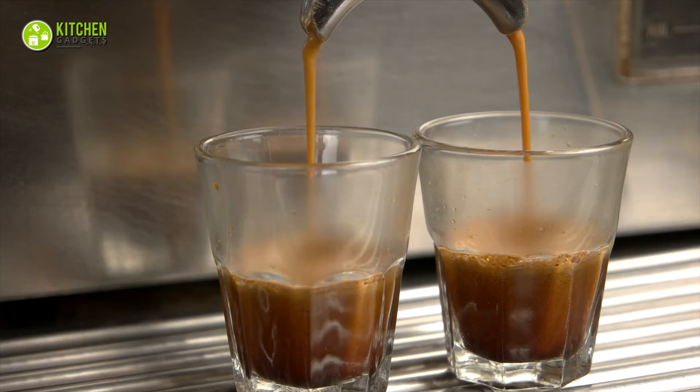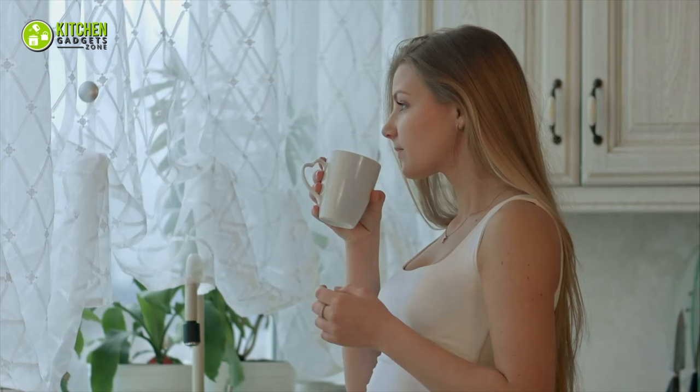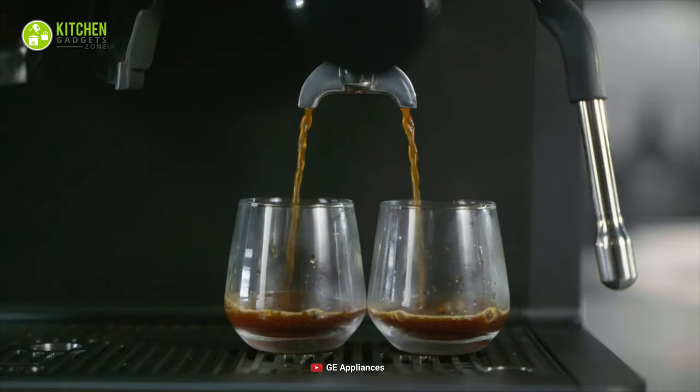As an addition, it comes with a 15 bar pump that slowly increases its pressure to ensure that you get the strong flavor of your coffee just the way you love it. As a result, if you get the GE Profile semi-automatic espresso machine, your need for a powerful coffee machine will be achieved for sure.